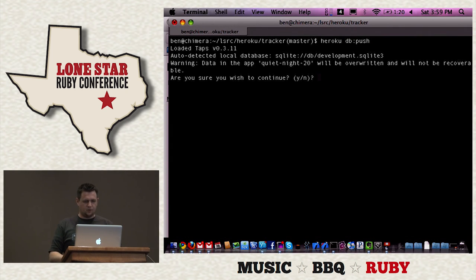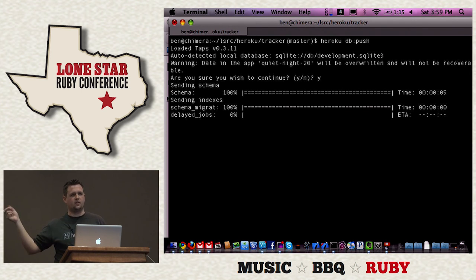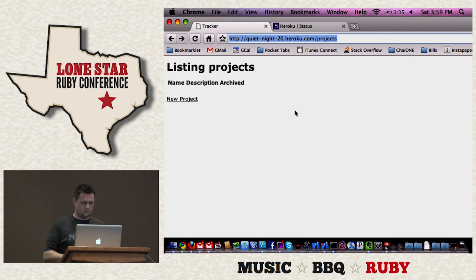Now I'll do 'heroku db:push' — it's going to tell me the database will be overwritten. I'll hit yes and proceed. You can specify which database; I'm using the default, so it'll push my dev database to the production database on Heroku. It's getting indexes, all the data, all the tables, all the records. I refresh, and there are my projects.